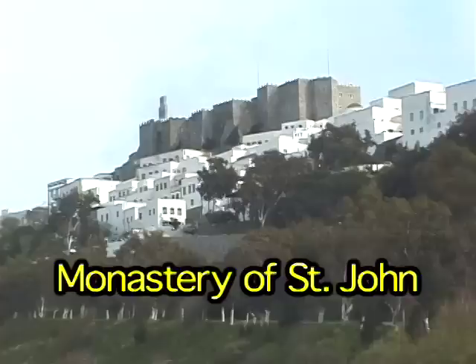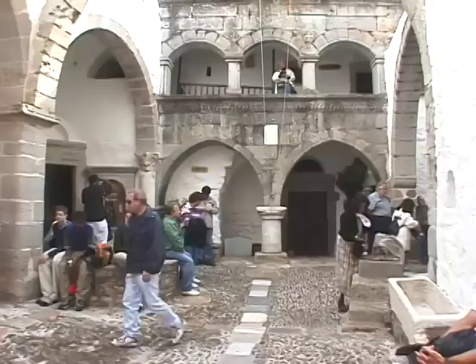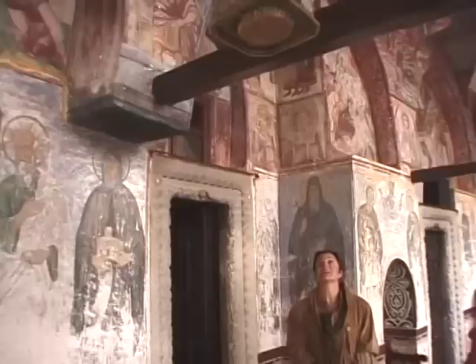A local gang checking out the beach. But the real attraction is the Monastery of St. John. This is a monastery fortress that's been here since the Middle Ages, and it's really quite a remarkable place.